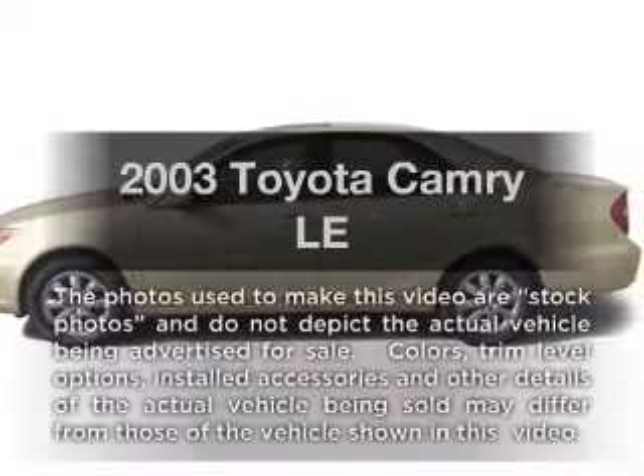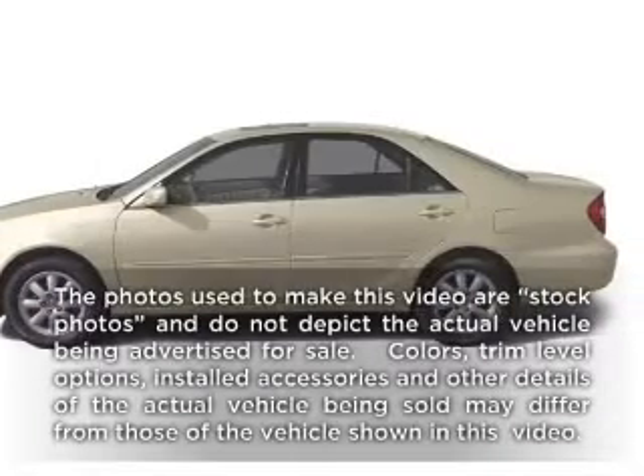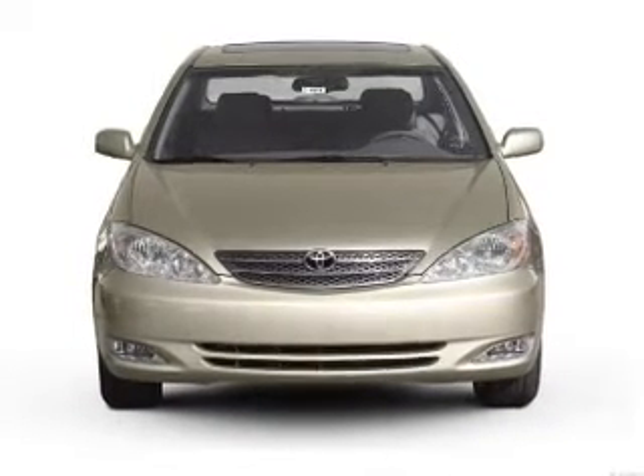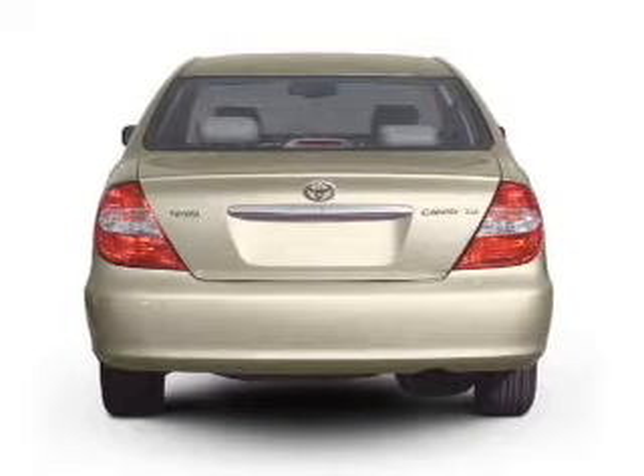Check out this 2003 Toyota Camry. If you're looking for an automobile with great attributes, look no further. With an efficient four-cylinder engine connected to a smooth shifting automatic transmission.